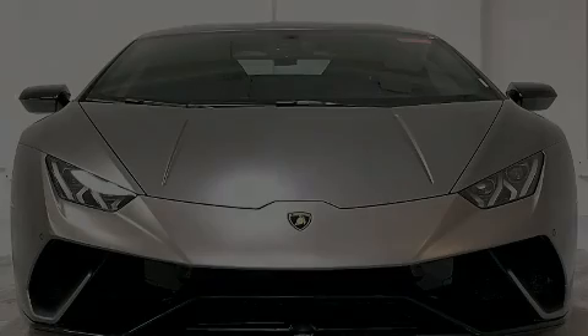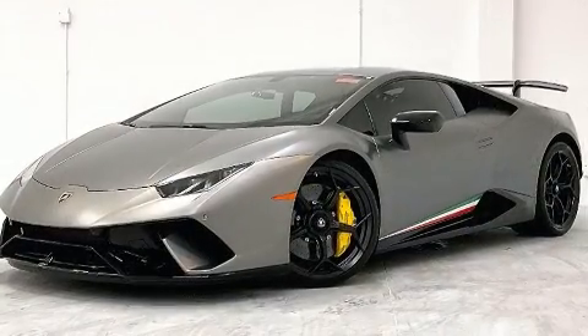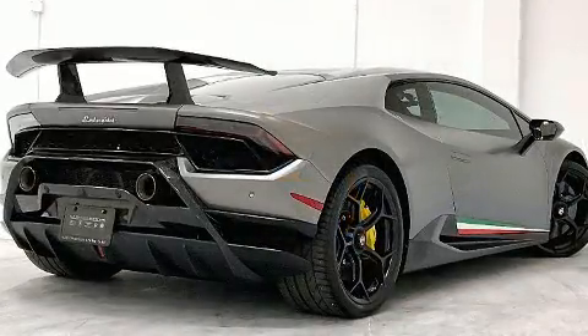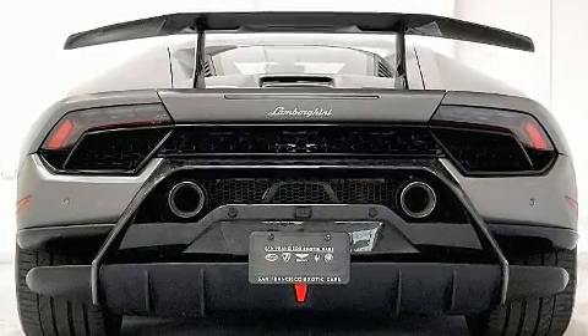Introducing the 2019 Lamborghini Huracan. With fewer than 15,000 miles on the odometer, this model delivers an exhilarating ride without compromising ultimate luxury. Smooth gear shifts are achieved thanks to the powerful 10-cylinder engine, providing a spirited yet composed ride and drive.